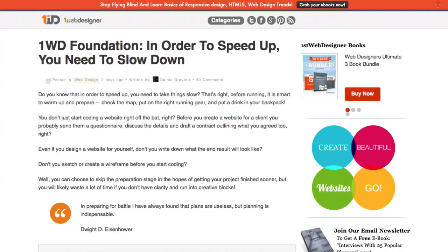Hey guys, it's Spence the Evil Genius and today I'm going to show you how to get started with your very own responsive WordPress website in about five minutes or less. Are you ready? Let's jump in.